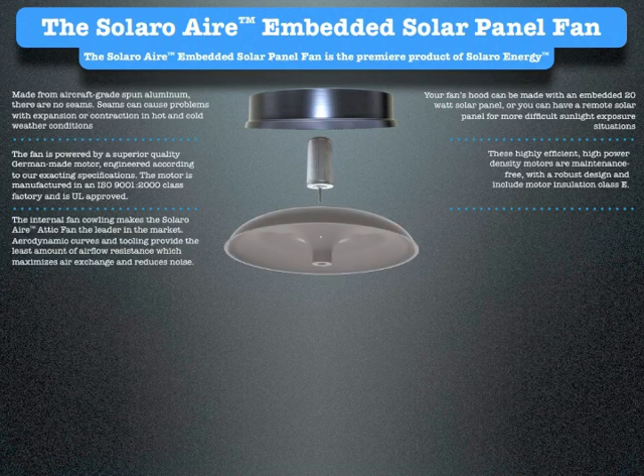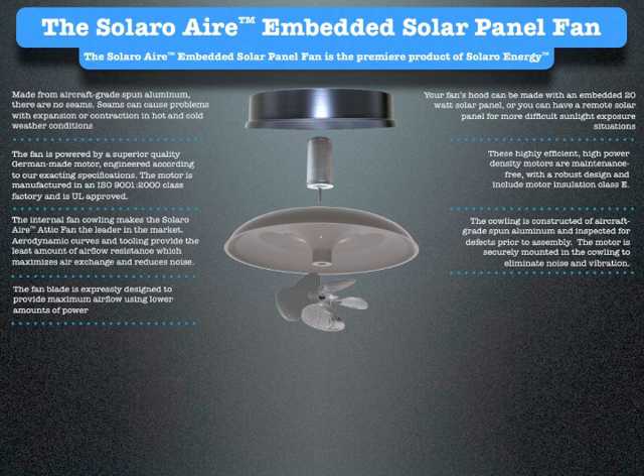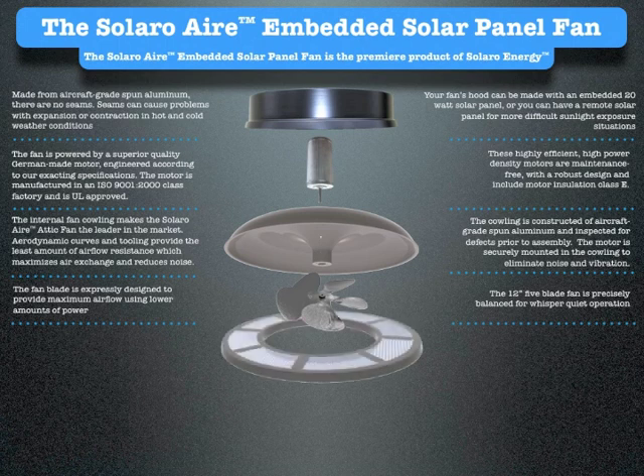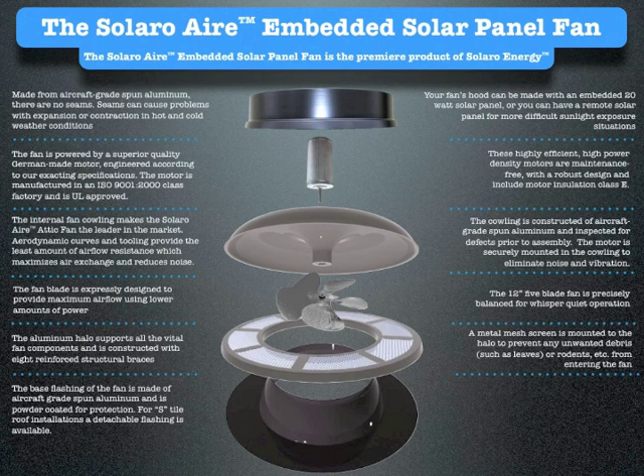The internal cowling makes the Solaro Air attic fan the leader in the market. Aerodynamic curves and tooling provide the least amount of airflow resistance, which maximizes air exchange and reduces noise. The cowling is constructed of aircraft-grade spun aluminum and inspected for defects prior to assembly. The motor is securely mounted to the cowling to eliminate noise and vibration. The fan blade is expressly designed to provide maximum airflow using lower amounts of power. The 12-inch 5-blade fan is precisely balanced for whisper-quiet operation. The aluminum halo supports all the vital fan components and is constructed with 8 reinforced structural braces. The metal mesh screen is mounted to the halo to prevent any unwanted debris, such as leaves or rodents, from entering the fan. The base flashing is made of aircraft-grade spun aluminum and is powder-coated for protection. For S-tile roof installations, a Detachua flashing is available.